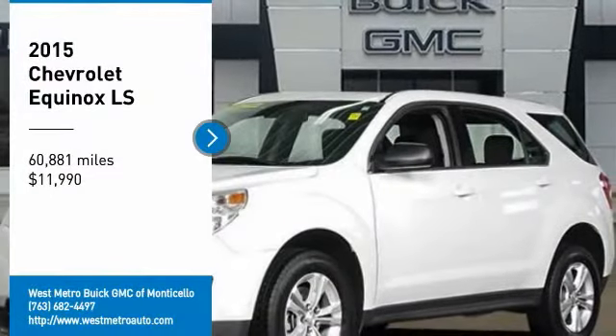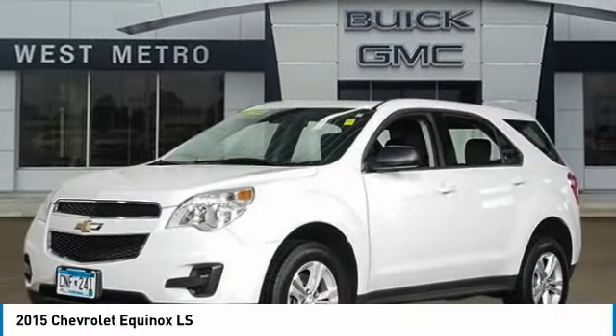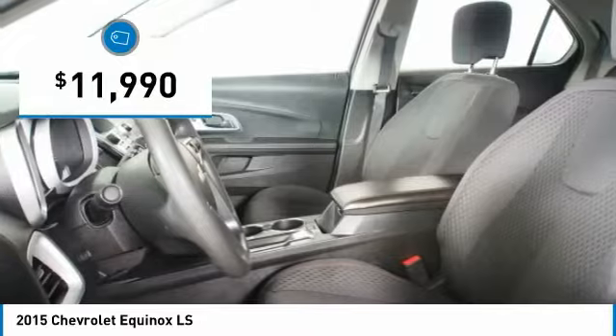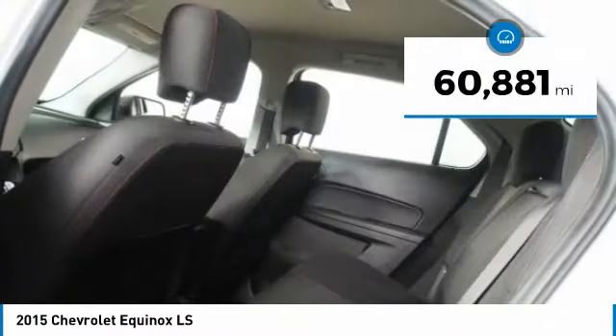We are pleased to show you the 2015 Chevy Equinox. Fuel efficiency, safety, and value equals the Chevy Equinox, and it is priced below $15,000. This vehicle has less than 65,000 miles.